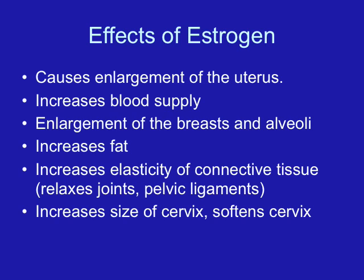Estriol is excreted in the urine. We can use serial serum estrogens found in the blood, or urinary estriols, as indicators of fetal well-being. Estrogen should continue to increase throughout pregnancy and should not drop. If estriol levels are decreasing, it may indicate that there are problems developing for the fetus.